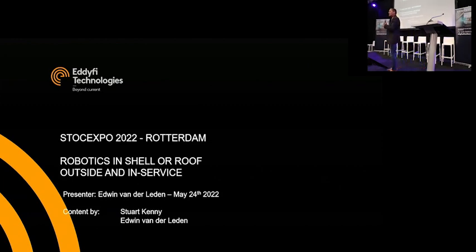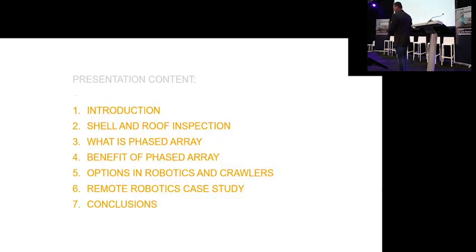Hello, good afternoon everybody. My name is Edwin van der Leede. I work for Edify Technologies. The presentation today was originally held by Stuart Kenney. He was held up, so I'm stepping in for his presentation today. What we want to show you today is a combination of using NDT techniques with robotics for tank inspection. There will be information on traditional methods, NDT techniques currently used in tank inspection, and a case study on using robotics in combination with NDT.